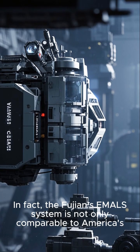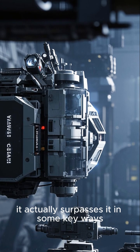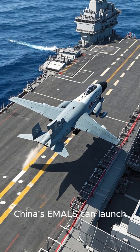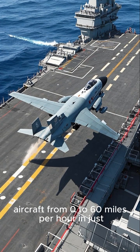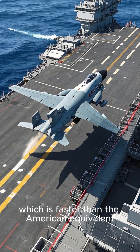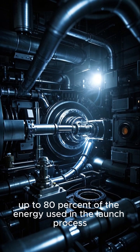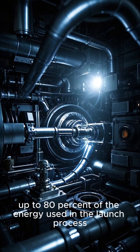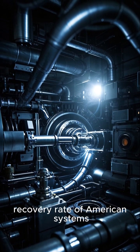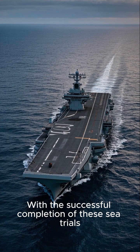In fact, the Fujian's EMALS system is not only comparable to America's — it actually surpasses it in some key ways. For example, China's EMALS can launch aircraft from 0 to 60 miles per hour in just 1.5 seconds, which is faster than the American equivalent. Additionally, the system can recover up to 80% of the energy used in the launch process, which is significantly higher than the 50% recovery rate of American systems.